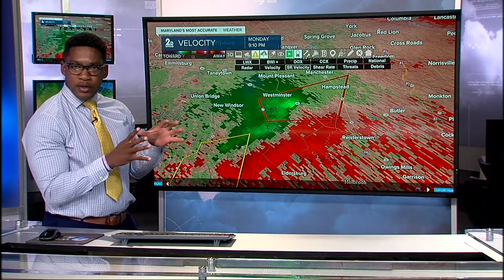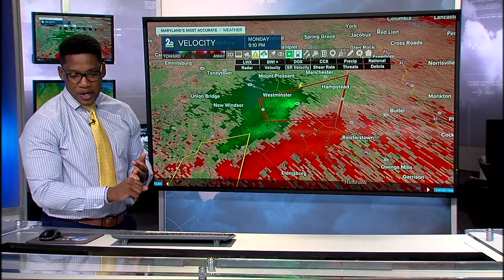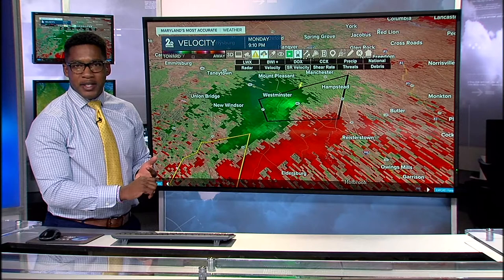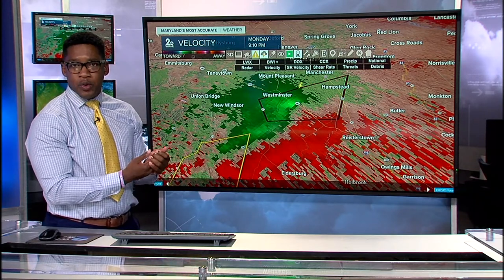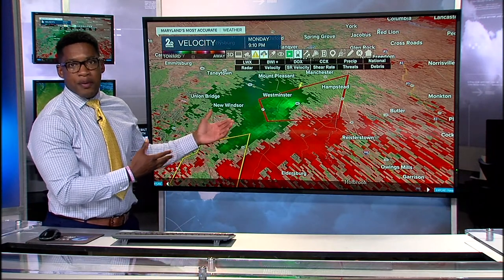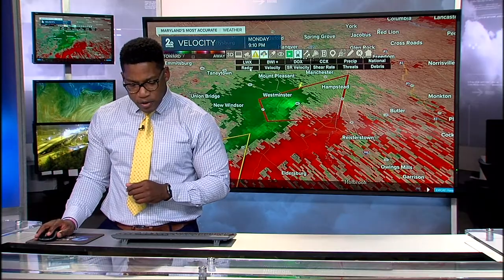Carroll County folks are who we're most concerned about, but all neighbors to the east including Baltimore County and Hartford counties — just be on alert as these thunderstorms continue to move at about 25 miles per hour towards the east. Whatever is left of these cells will be moving into your communities next over the next couple of hours.